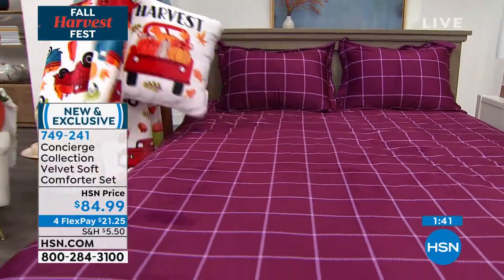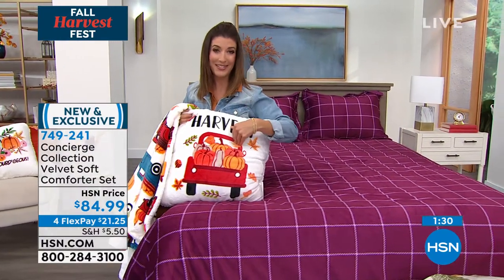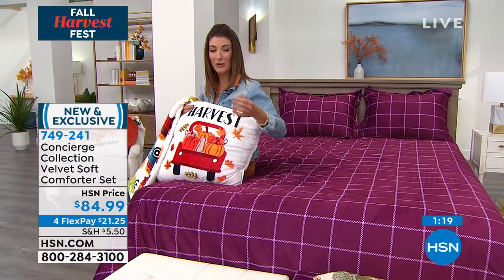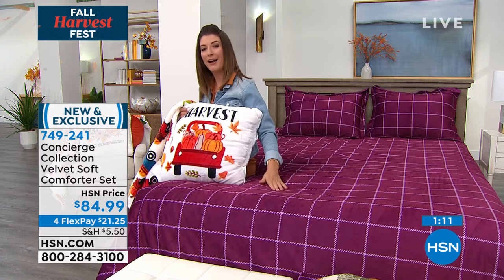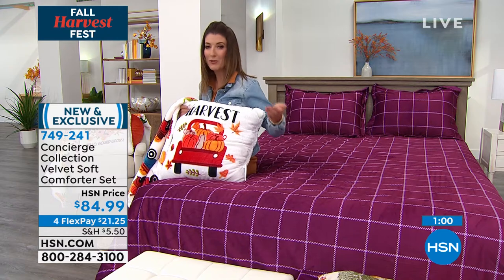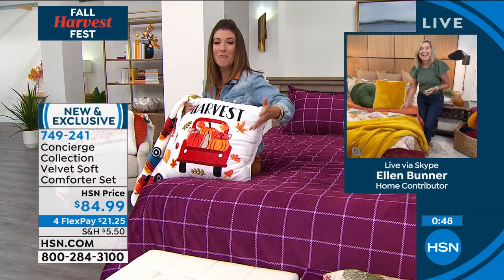When you think about the value here at HSN — after shopping around and seeing what catalogs and stores are offering — I'm so impressed with what we can pass on to you. We've been in business for more than 40 years and go directly to the manufacturer. Concierge Collection is our proprietary brand, exclusive to HSN, and we bring these in by the hundreds if not thousands, giving you a great buy that no one else can match.